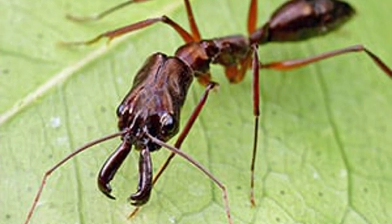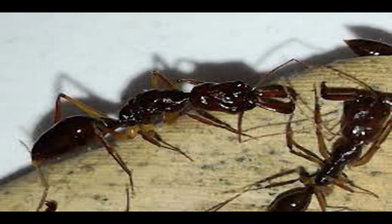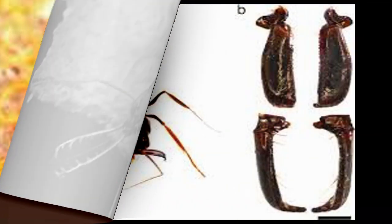Trap jaws are highly modified, spring-loaded mandibles which snap shut with tremendous speed and power. They are primarily used for prey capture but in some species have a defense role.